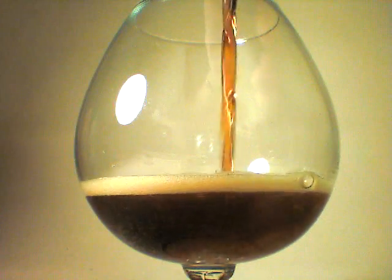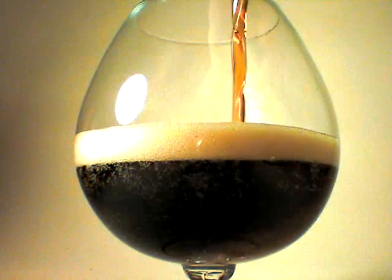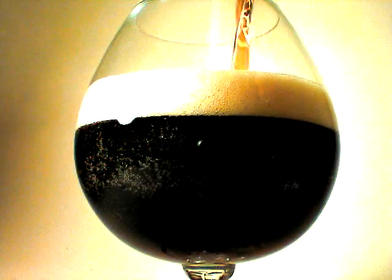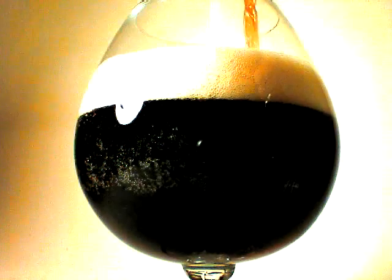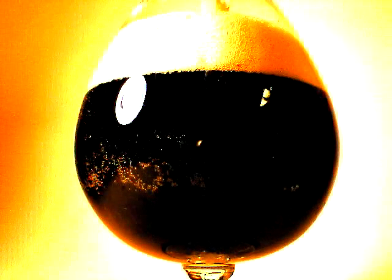Deep amber in body. Definitely a tan head. Except for its clarity, it looks almost like a coffee stout. Very highly carbonated.